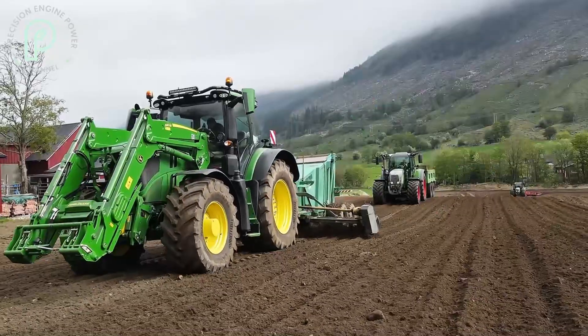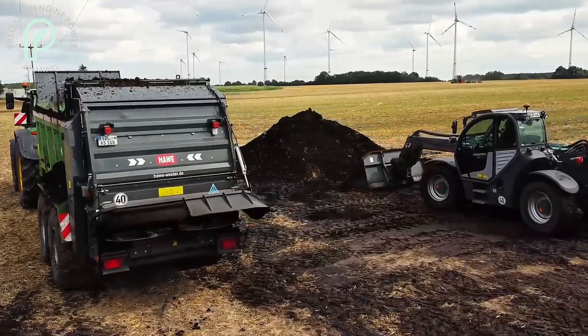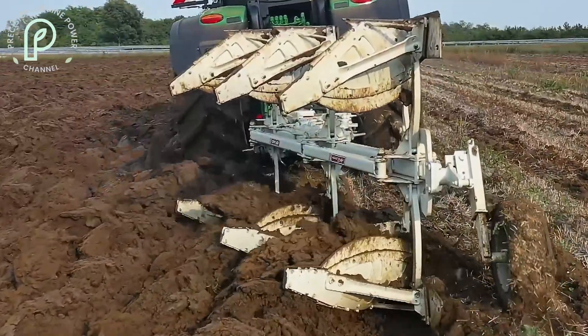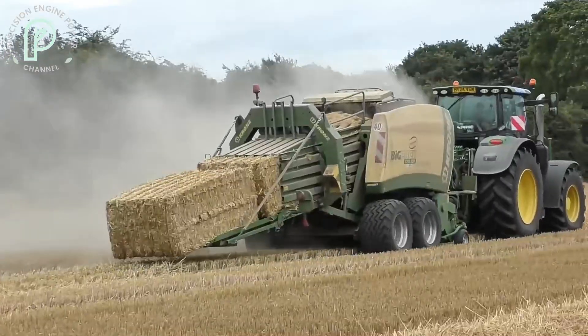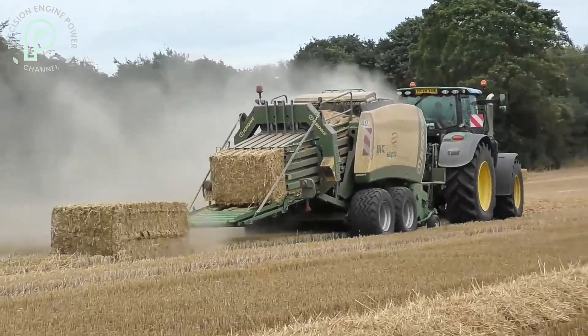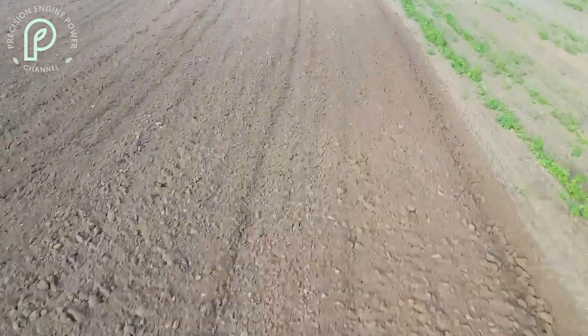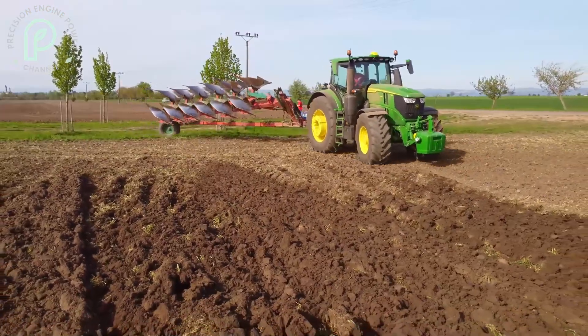Another standout feature is the JDLink telematics system, which allows you to remotely monitor the tractor's performance. From engine health to fuel levels, you have real-time data at your fingertips. This system also allows for remote diagnostics, meaning that if something goes wrong, your service team can identify the issue without even being on-site. This reduces downtime and ensures that your 6R250 is always operating at peak efficiency.